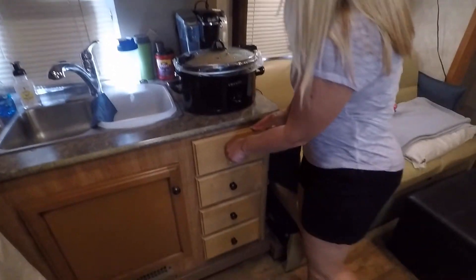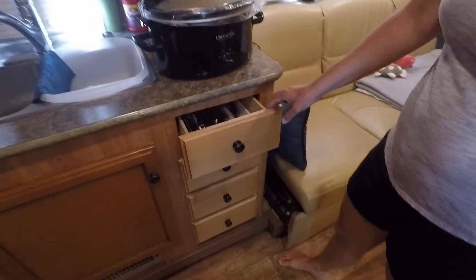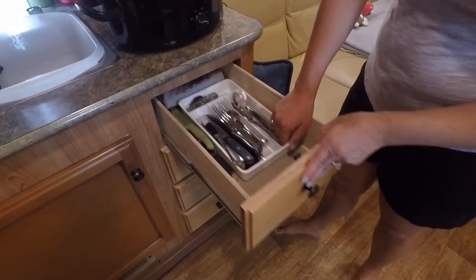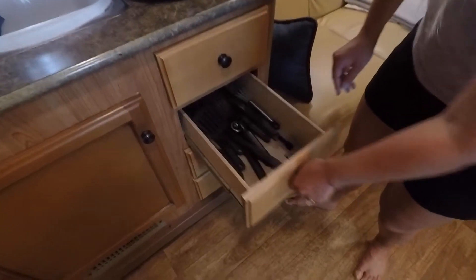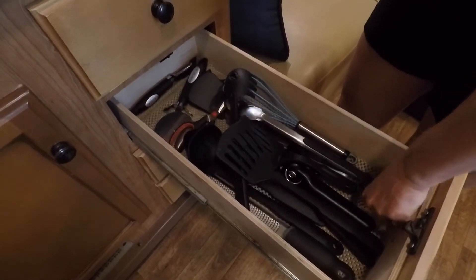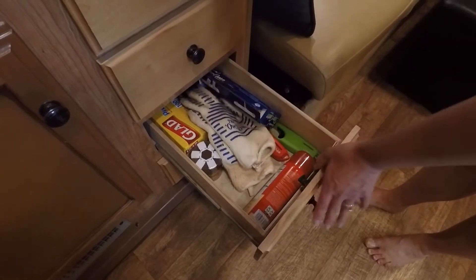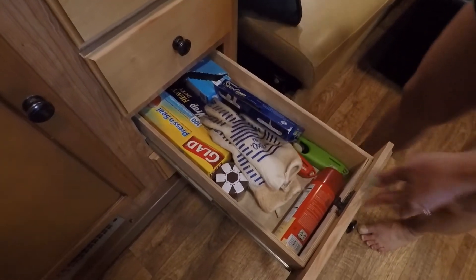Drawers — I was happy that the camper had drawers. I much prefer drawers to cabinets. So we've got silverware and extra knives, extra towels and washer eggs. Here we've got utensils — those are pretty deep drawers. And here we've got Reynolds wrap, Press'n Seal, Ziploc bags, stuff like that.